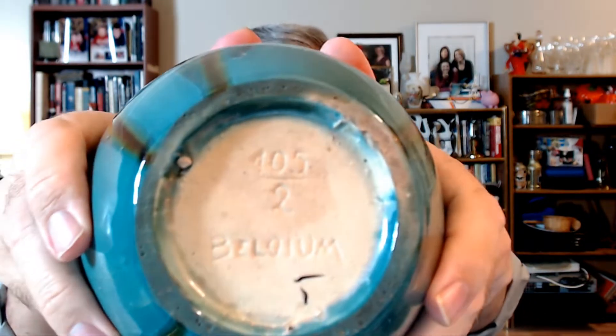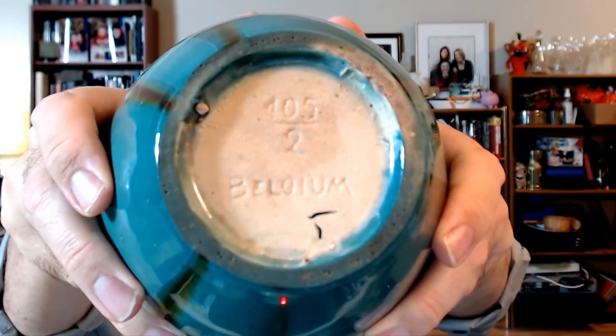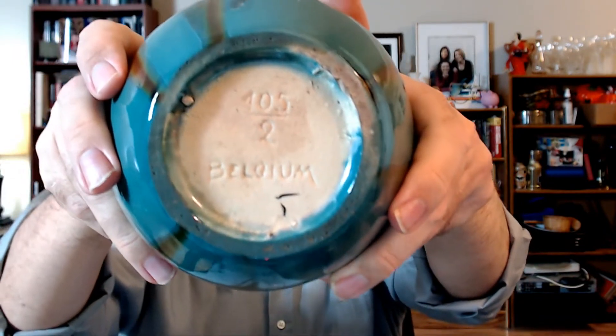This one is also another beautiful piece — handmade drip glaze finish, made in Belgium. It's got a number on it, 105 slash 2, Belgium, so I might be able to find a maker with a Google search if there is a pottery with a specific numbering style. But that is gorgeous — six inches tall. Again, another $20 to $25 vase, if not more, depending on the provenance and who made it. I paid $50 Canadian for all of this — $40 US for everything you're going to see in today's video.